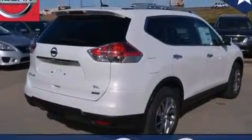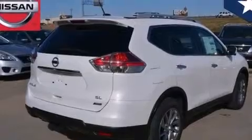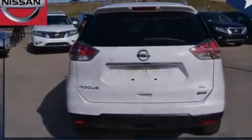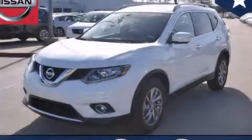With an EPA estimated rating of 28 miles per gallon on the highway, this automobile helps leave money in your pocket where you want it. We invite you to contact us today to learn more about this vehicle.